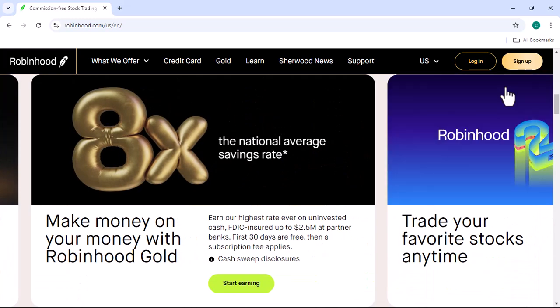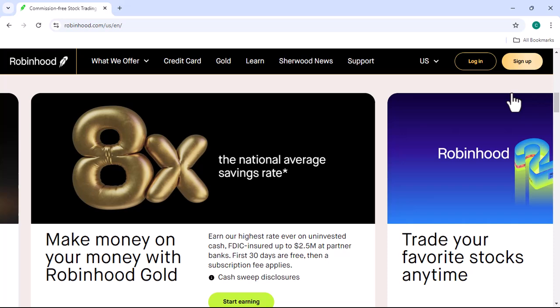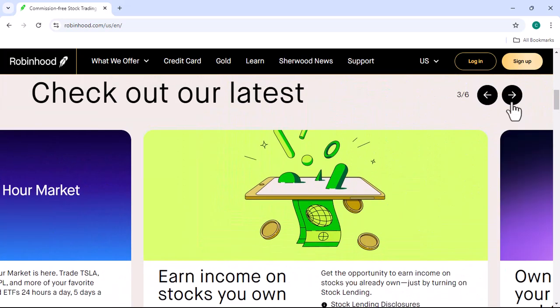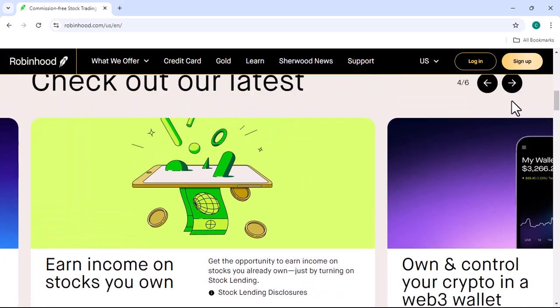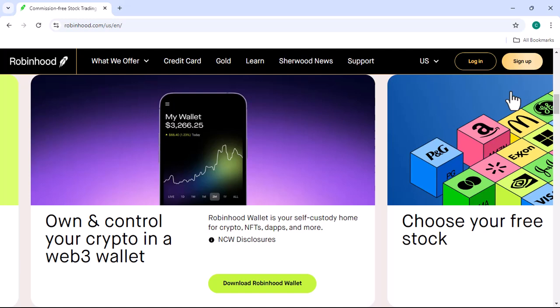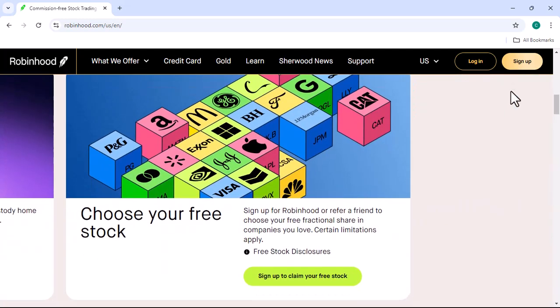Robinhood — why Robinhood? Well, it's a commission-free trading platform that's gained immense popularity. It's known for its user-friendly interface and accessibility. So, let's dive in and learn how to purchase Bitcoin on this platform.